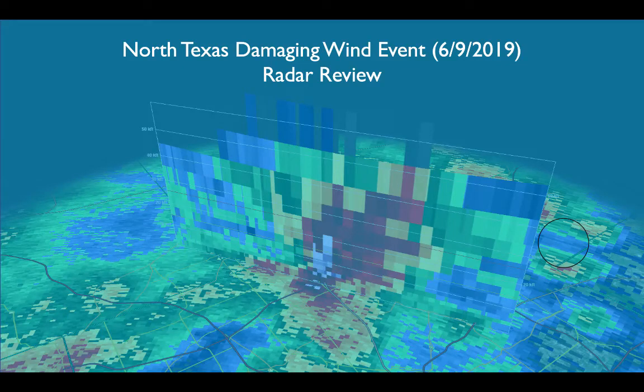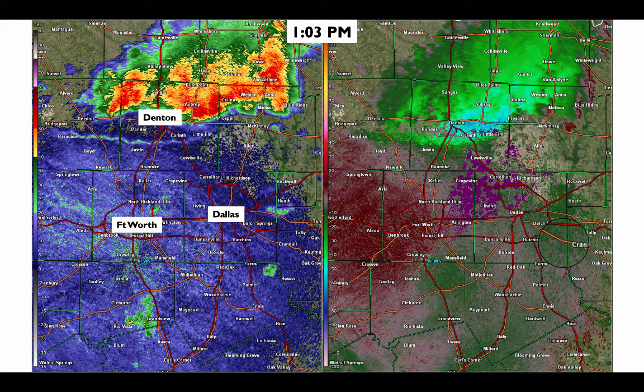Welcome to a radar review of the North Texas damaging wind event from June 9, 2019. We'll start off with a radar image from 1:03 PM in which we see a cluster of strong to severe thunderstorms just north of the U.S. Highway 380 corridor.